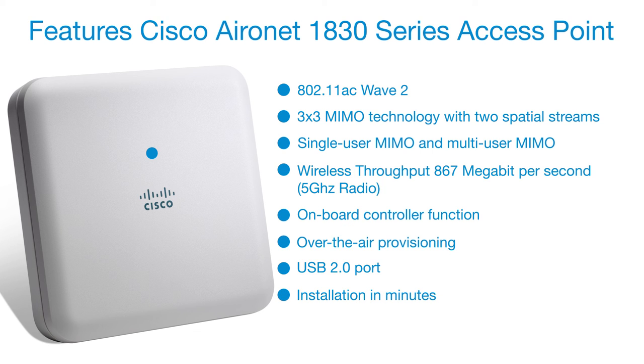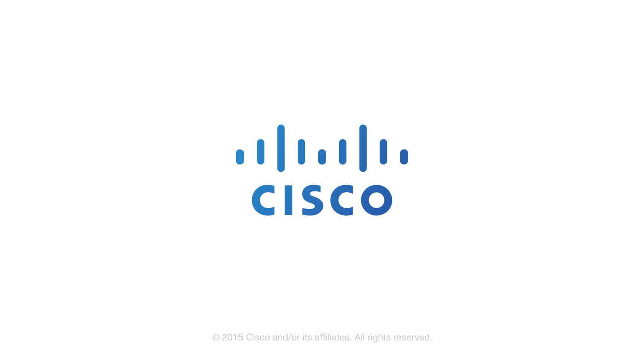Contact your authorized Cisco partner for more information, or visit cisco.com/go/wireless.